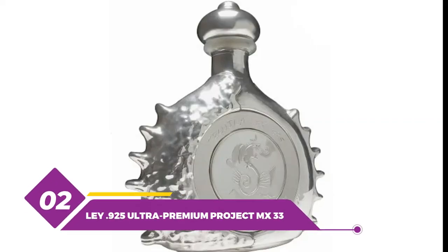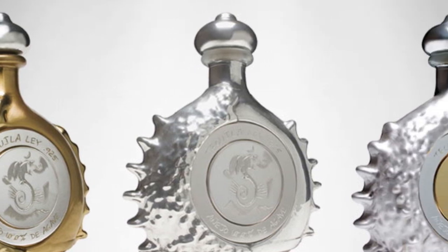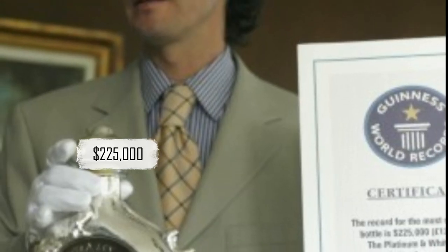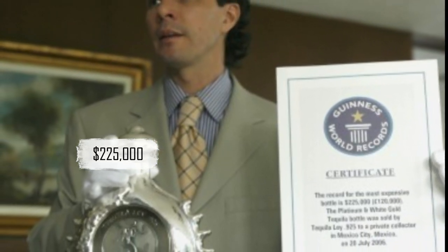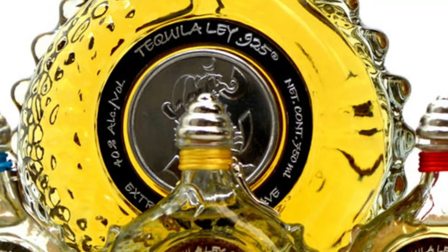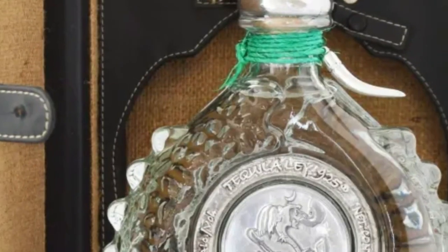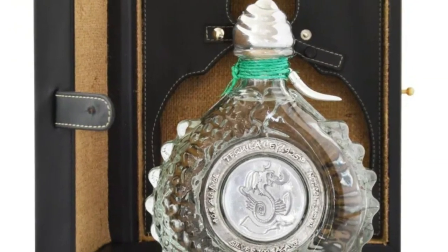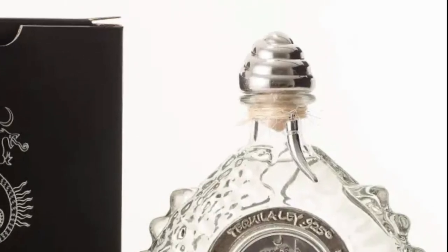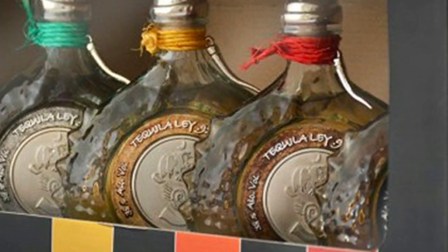Number 2: Lay 925 Ultra Premium Project MX33. Produced by the same distillery as our number one, Lay 925 Ultra Premium is priced at $225,000, making it one of the most expensive tequilas in the world. Like the Lay 925 Diamante, this tequila is also named after the purity of the platinum used to make the bottle. The tequila is made using only the finest and oldest blue agave plants, aged for at least 10 years in oak barrels. The bottle is made of pure platinum and weighs approximately 3.5 kg. Due to limited production, it can only be found at select luxury retailers.